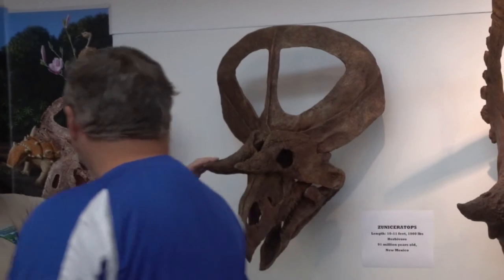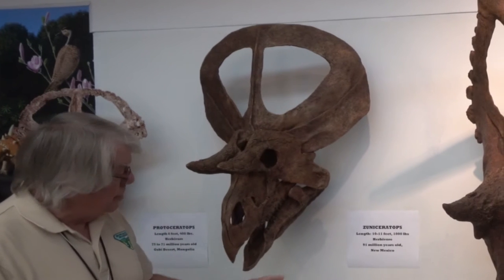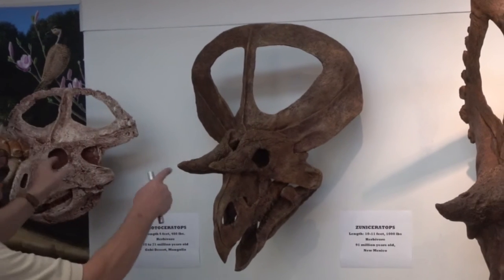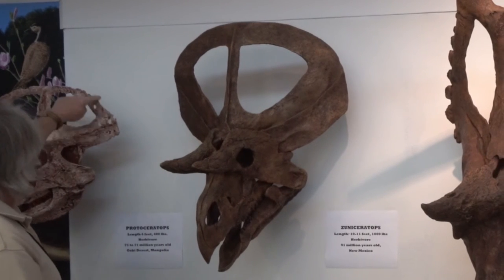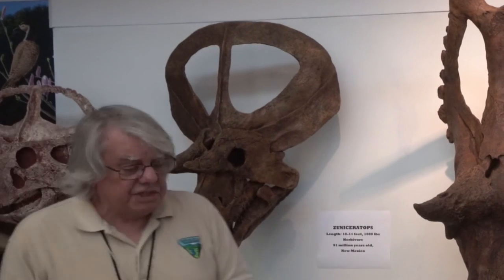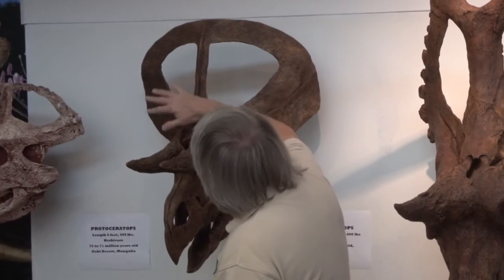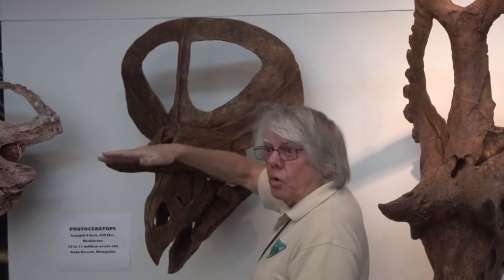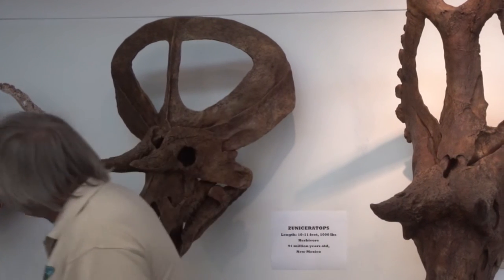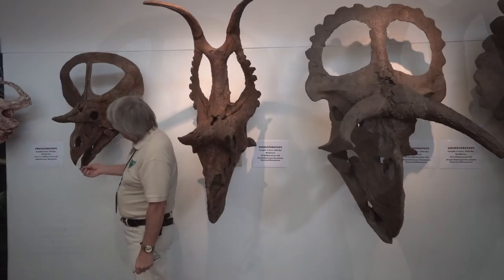This one was found by a six-year-old boy just a few years ago in New Mexico. You can see the similarity, except that there are little scallops on the back of this one. And this one is completely smooth, but they still have the holes in the hood. And this one has now developed horns over the brow.